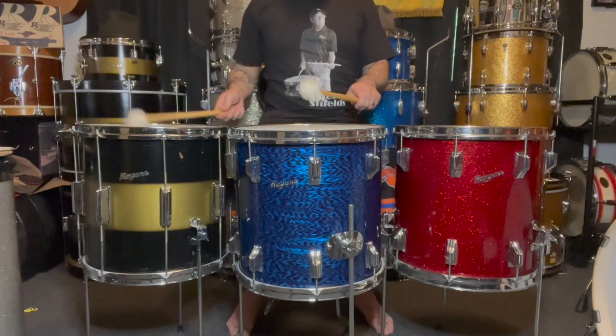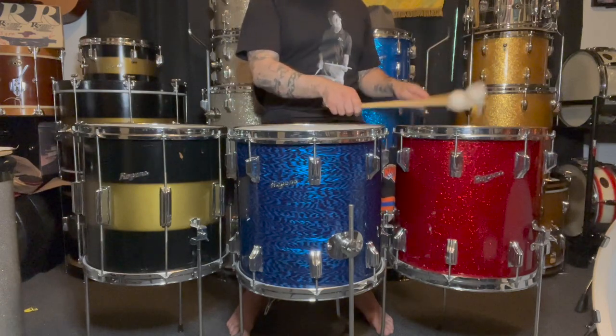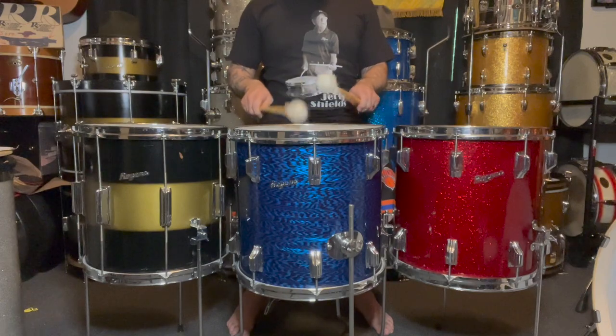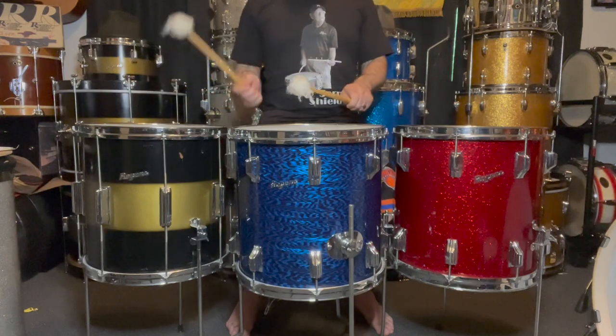I suspect the price will come back to earth at some point, but I don't see it ever getting below $1,000 or slightly more for a drum in well-preserved condition. They're simply too difficult to find, and those who have them hold onto them for dear life. And rightfully so — they're incredible drums and make your outfit attract attention of collectors, enthusiasts, and players alike.